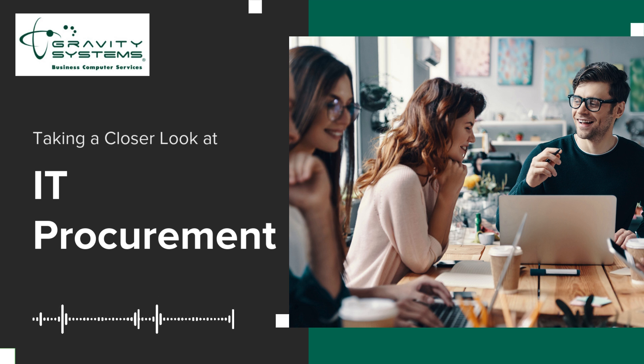Next up, do your market research. Compare different vendors and solutions. Look at their features, pricing, and how well they'll work with your existing systems. Research is key to finding the right fit for your organization.